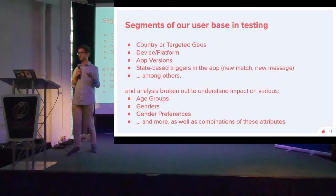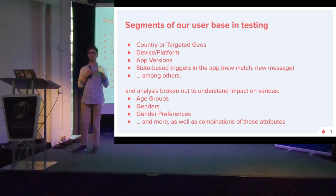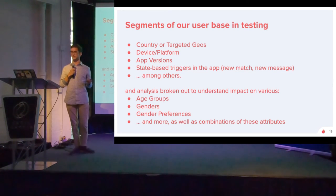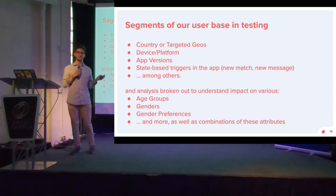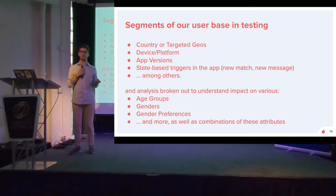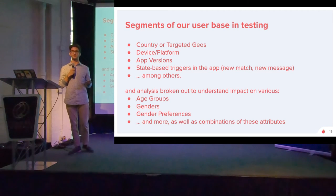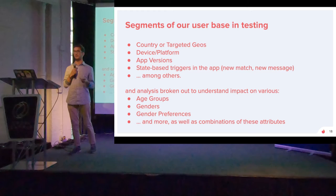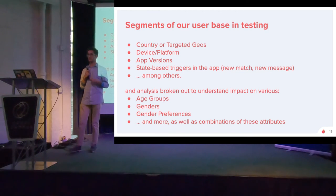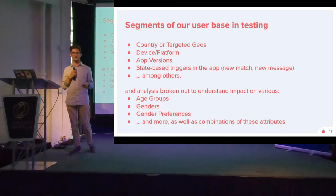Some segments we use in testing: we need to localize for different markets, targeting different geos and countries. We target by platform — iOS or Android. We also handle users with multiple devices. We have state-based triggers we need to test for — things like having a new match as a prerequisite for entering a variant or control group. We also analyze impact on different user groups to make sure we're not negatively impacting any segment — different age groups, genders, gender preferences, and combinations of those are all very important to us.